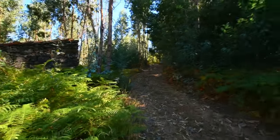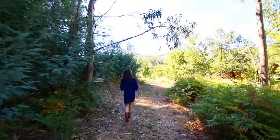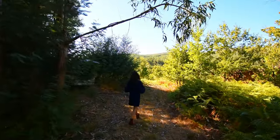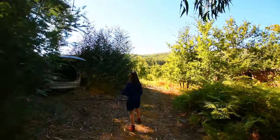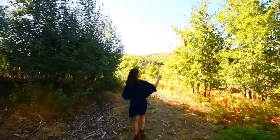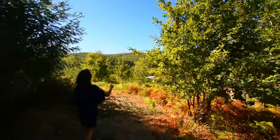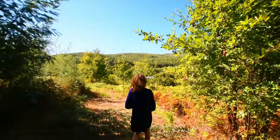It's actually autumn now, but it hasn't rained. That's Annette being shy, not wanting to be in the shot. And we start getting to the oaks, and then it opens up.